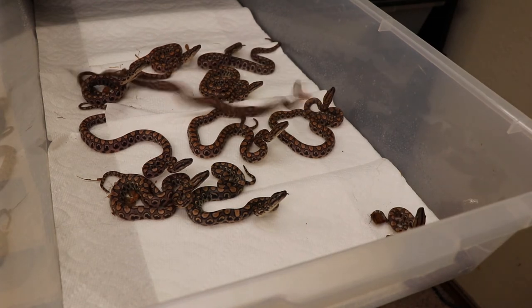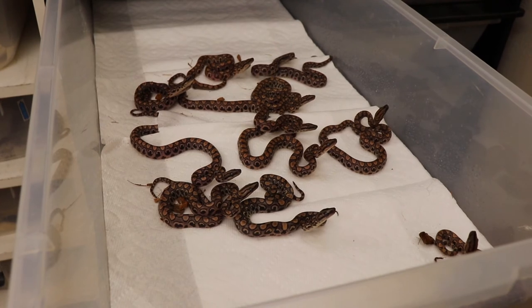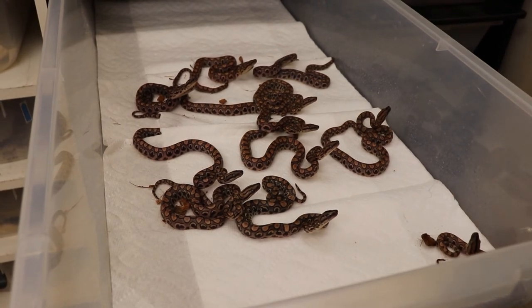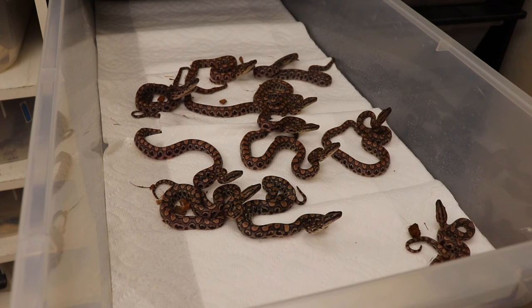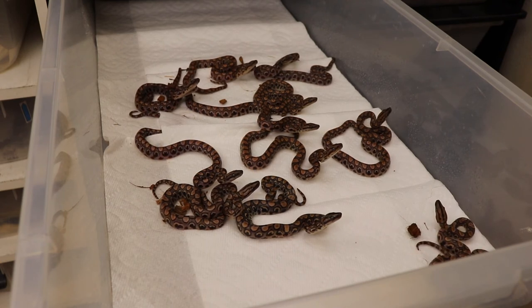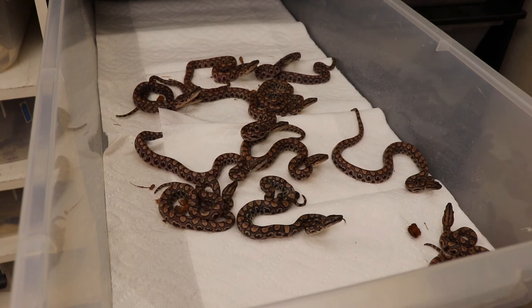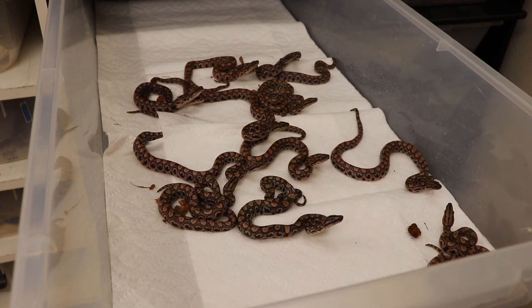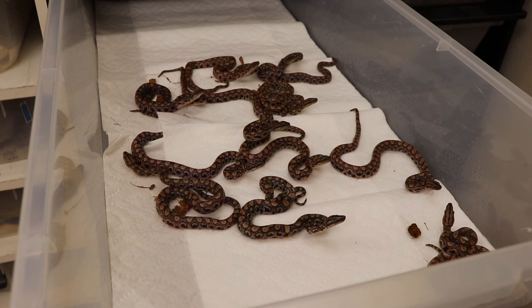Look at them, they are vicious, vicious — they want to kill me! But that's okay. That's awesome, look at them all looking at me. They want to kill me. It's just because they're scared. With regular handling they'll calm down.